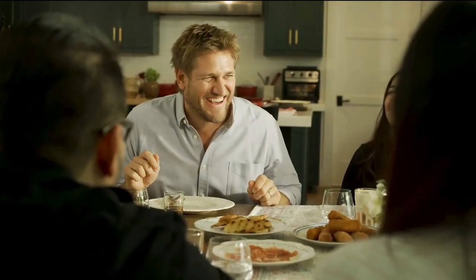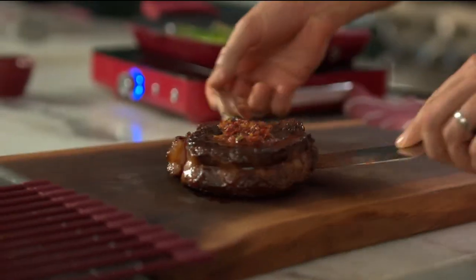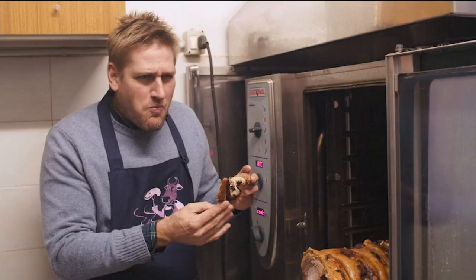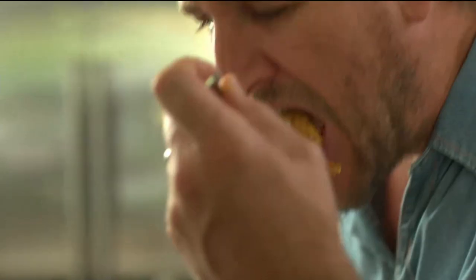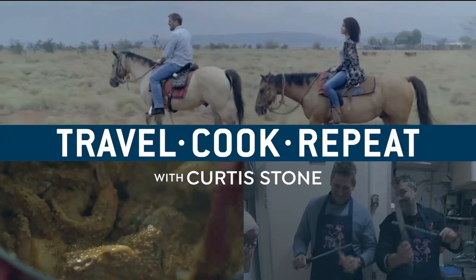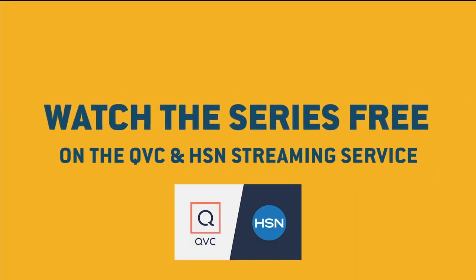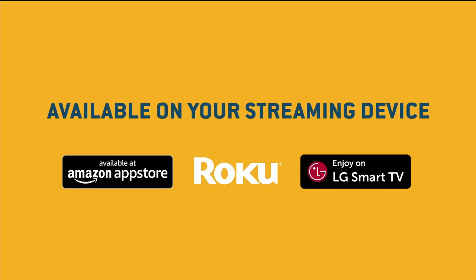Chef Curtis Stone has circled the globe in search of inspiring dishes — 'One of the top ten most magical things I've ever done in my life.' Now you can cook along with him. See where he goes, make what he makes, and do it all again. This is 'Travel Cook Repeat with Curtis Stone' — watch the series free on the QVC and HSN streaming service, available on your streaming device.